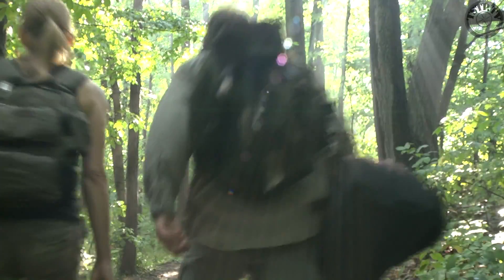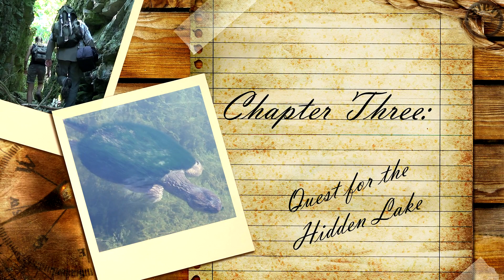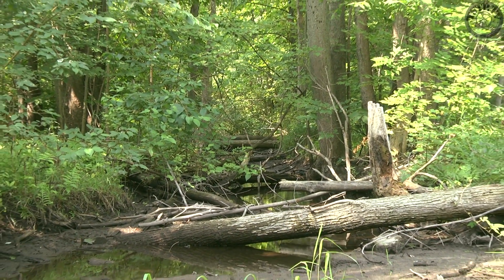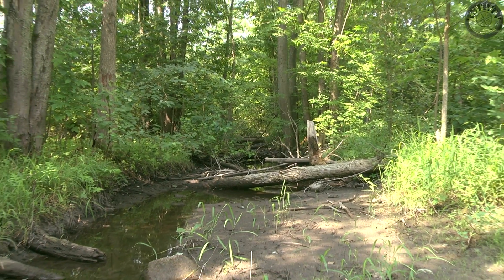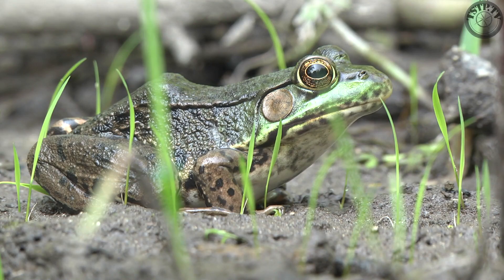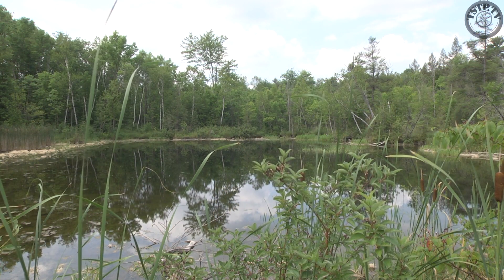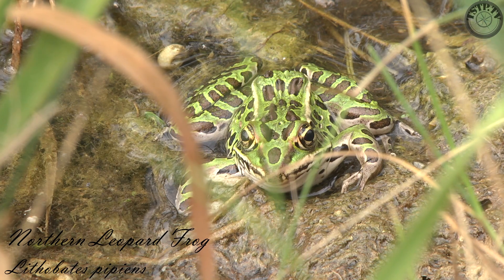We are now going to leave these rocky cliffs behind and make our way to some of the lower-lying swamp areas along the escarpment. Our hike has taken us to a swampy region as we follow a different side trail. There are several different species of frogs lining the edge of the swamp. Some of the most brightly colored frogs we see are these leopard frogs.